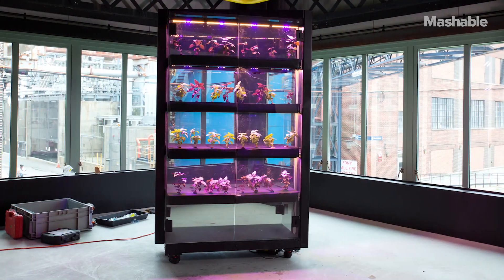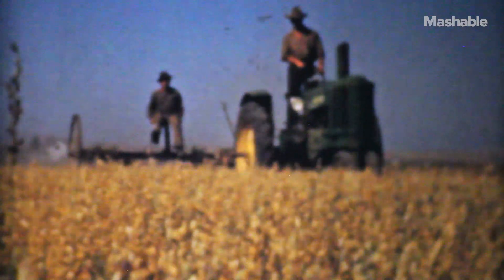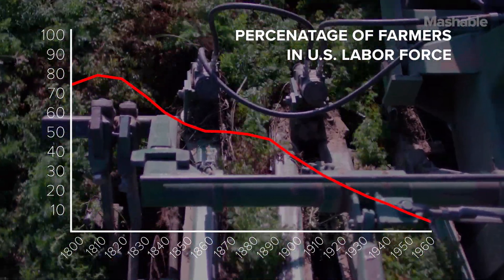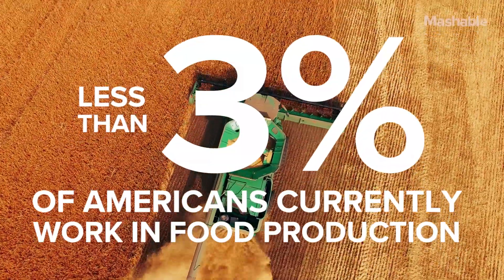FarmShelf builds hydroponic urban farms that make it easy for anyone to grow their own produce. We're trying to enable anyone to grow their own food, and we've gone from an agrarian society where the majority of people worked in agriculture and moved towards a system where a very small percentage of people, under 3% in America, are working producing food.